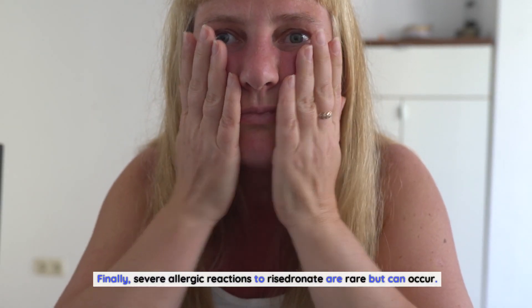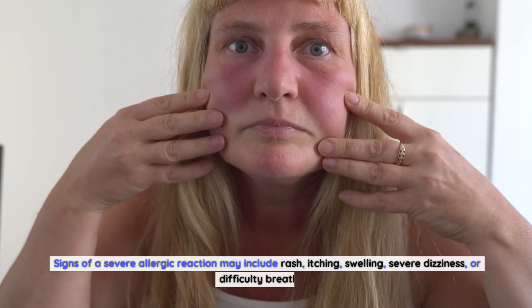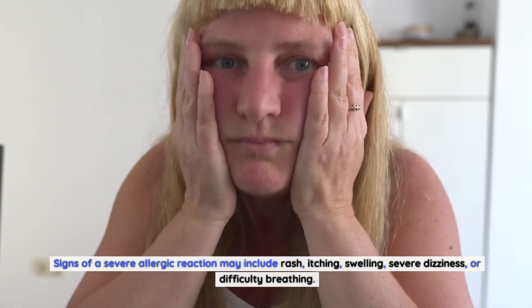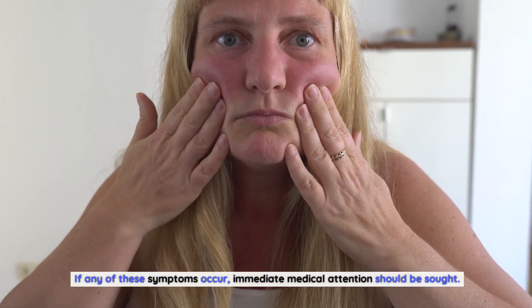Severe allergic reactions to Risedronate are rare but can occur. Signs of a severe allergic reaction may include rash, itching, swelling, severe dizziness, or difficulty breathing. If any of these symptoms occur, immediate medical attention should be sought.